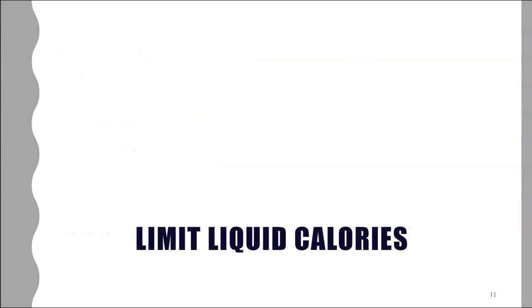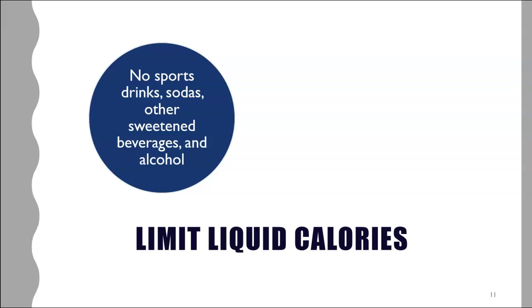If your goal is to lose weight, do not drink your calories — especially in sports drinks, sodas, other sweetened beverages, and alcohol. These provide empty calories — no beneficial nutrients — and you don't get a sense of fullness or satiety when drinking. Regarding alcohol, it can actually stimulate your appetite because it decreases inhibitions and undermines your willpower, causing you to eat more than you planned.